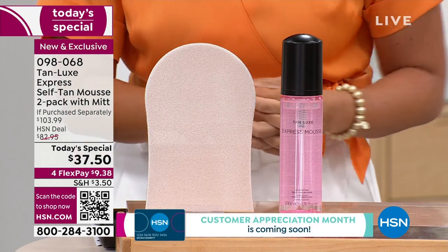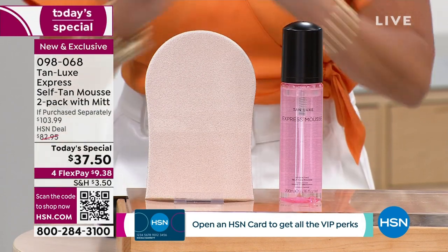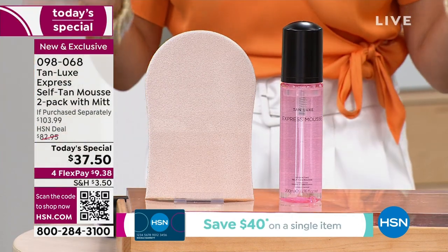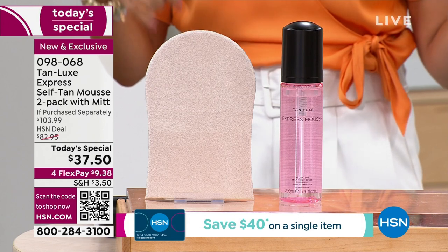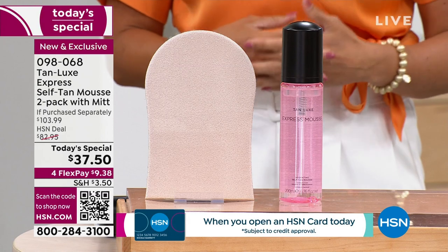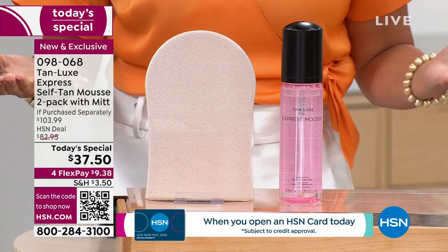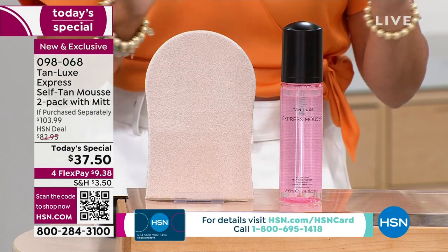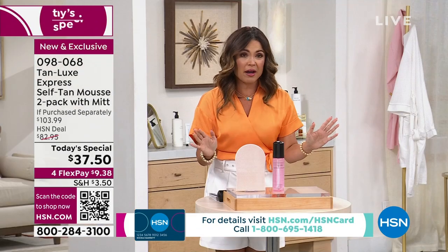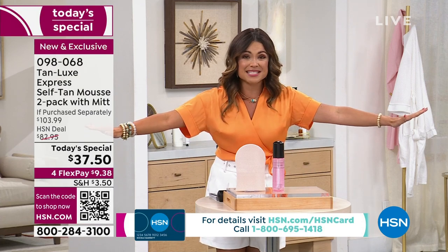But nobody has this brand new product that we're bringing you today. This is how in 30 minutes you can get that golden glow, in the form of a mousse that is jam-packed with skincare ingredients. While you get that glowy bronze, you're also getting skin that is hydrated, moisturized — the look of your lines and wrinkles appear reduced. This is incredible and it is so easy to use. We are launching this brand new product exclusively here at HSN.